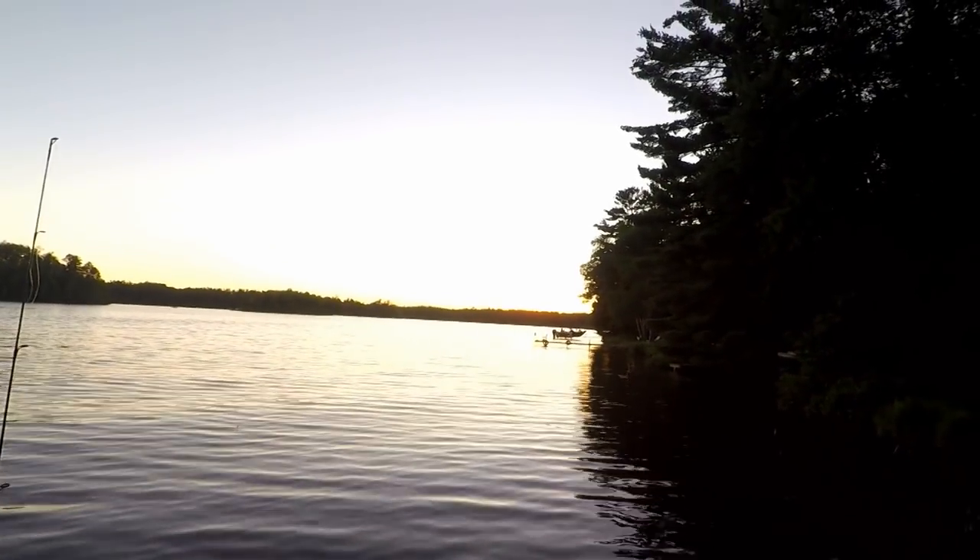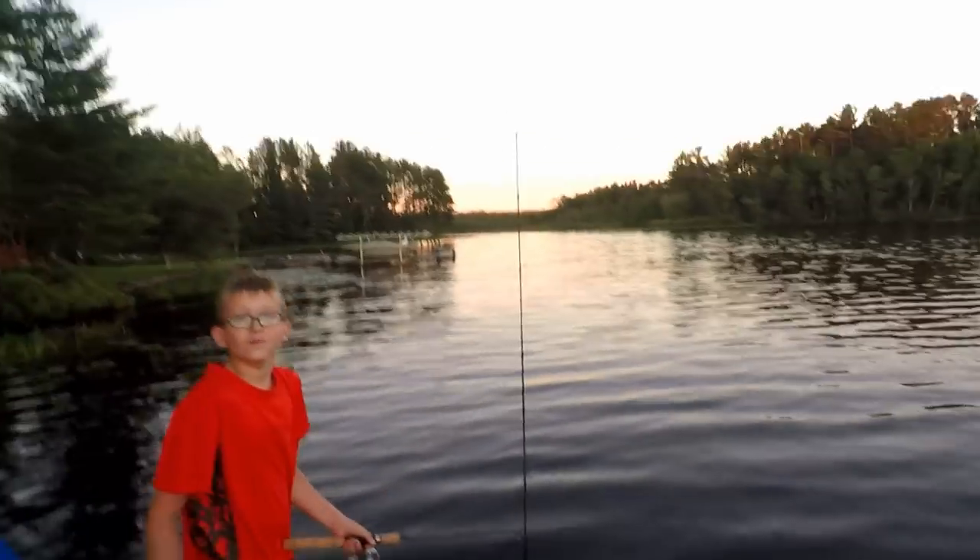Thank you for watching. Thanks for commenting, thanks for following us. We appreciate every single one of you guys. But here's one last look at the sunset. If we get any other fish I'll get back on here, but if we don't — thanks for watching, we really appreciate it. Until the next video, bye.